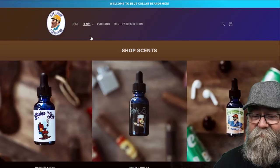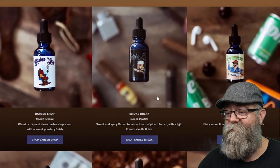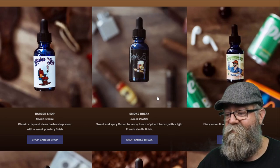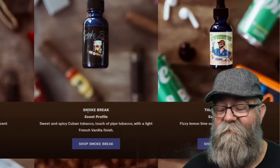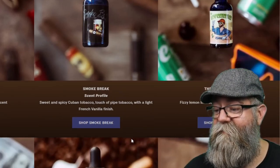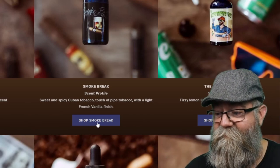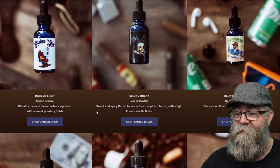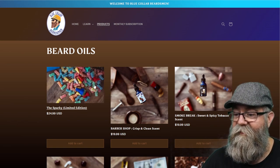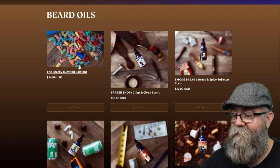Let's click on that scent list. His scent list is a little different — he does have the scent profiles on here, whereas other companies may just do a simple listing. Overall this is pretty cool: you have the picture, the name of the scent underneath it, the scent profile listed out, and a shop button to click on. Let's go back to the products tab — he actually has a limited edition called the Sparky.